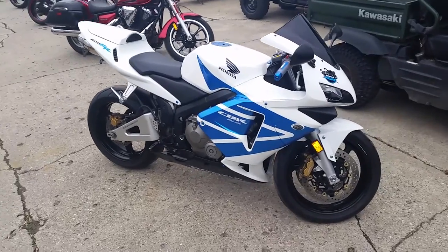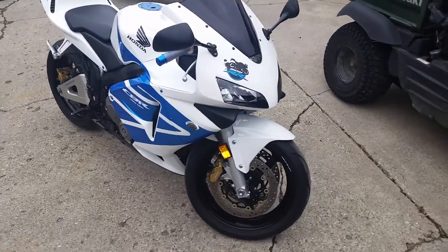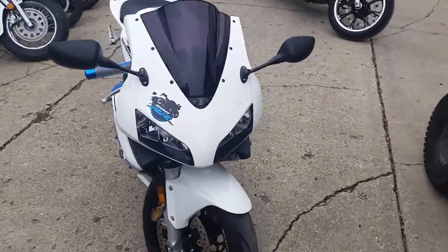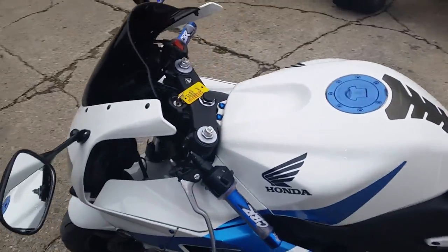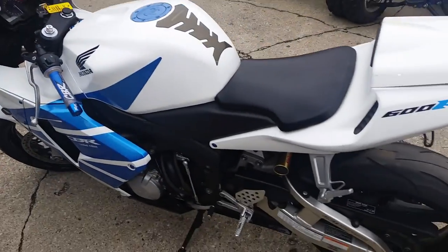Hey guys, we have a 2004 Honda CBR 600 sport bike for sale for only $39.99 or $79 a month. This thing's just been serviced at an authorized Honda dealership. All the fluids have been changed and it's ready for the open road.